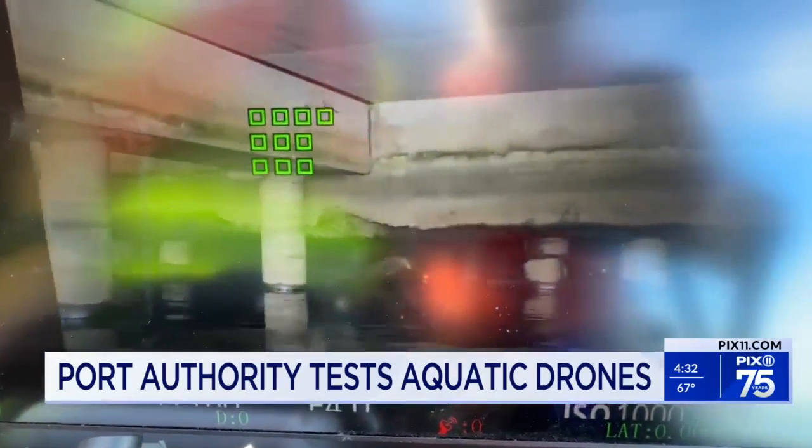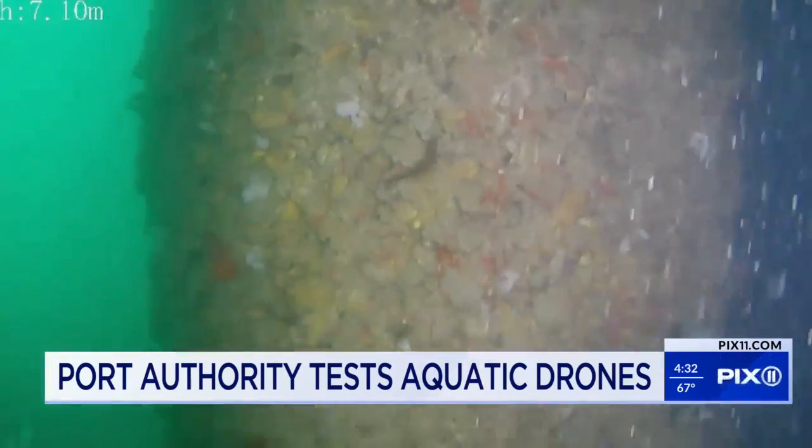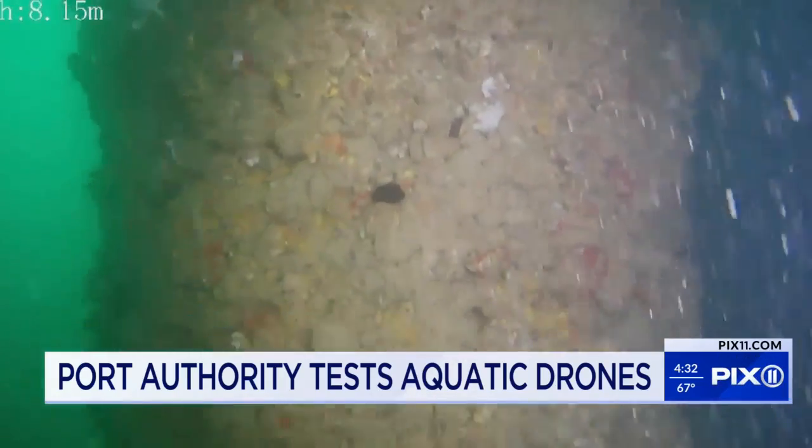Different types of drones and machines can go into uncharted waters to shed light on hard-to-reach and even underwater places, taking pictures of the underside of the structure. We also use ROVs — underwater drones — used to acquire data.